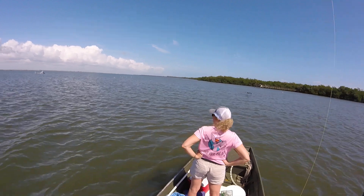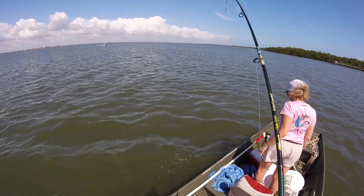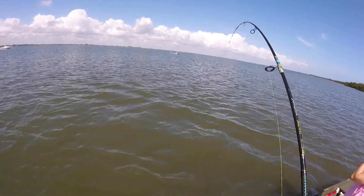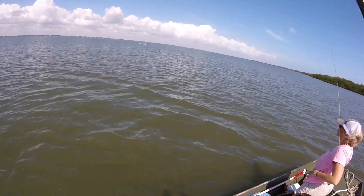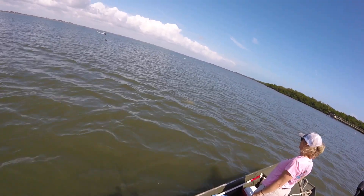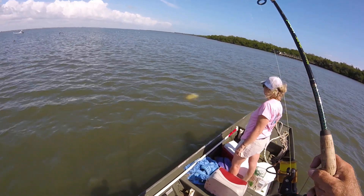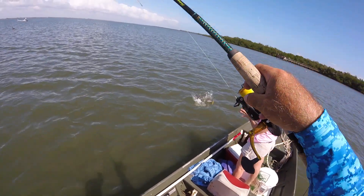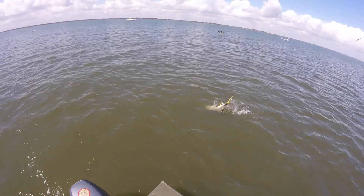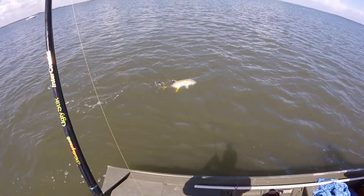Alright, well he made me work for it, but here he is — big old jack! He's still not done. There he goes, he's turned. We got these like six-seven inch mullet that are starting to run. So you got these bigger jacks inshore right now, and boy are they fun. They are fun. Look at that guy — he is a pig!